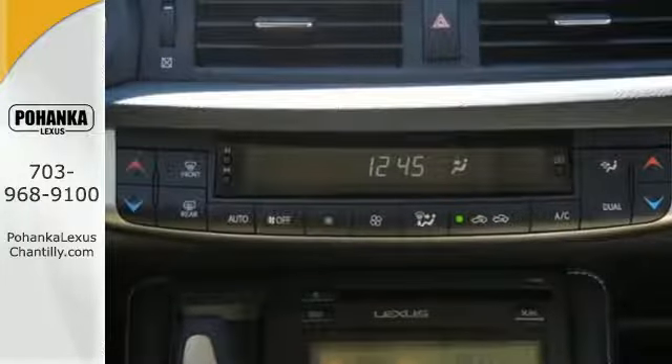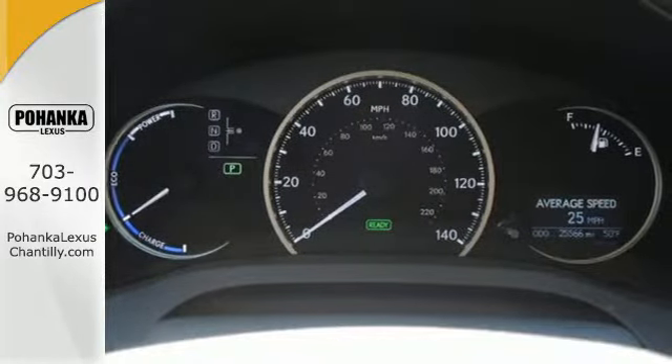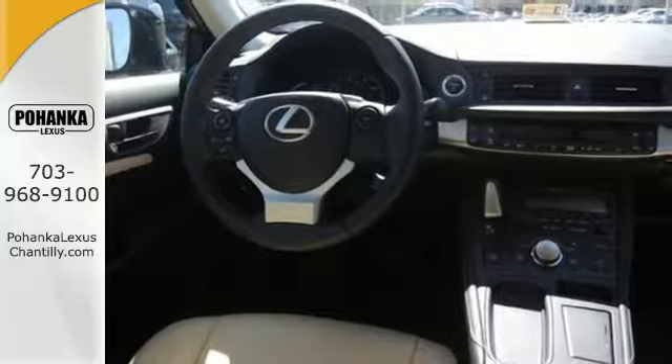You'll love its smart access with push-button start and power moonroof. Drive mode select, dual zone climate control, and the Lexus personalized settings and memory system tailors the experience perfectly to you.